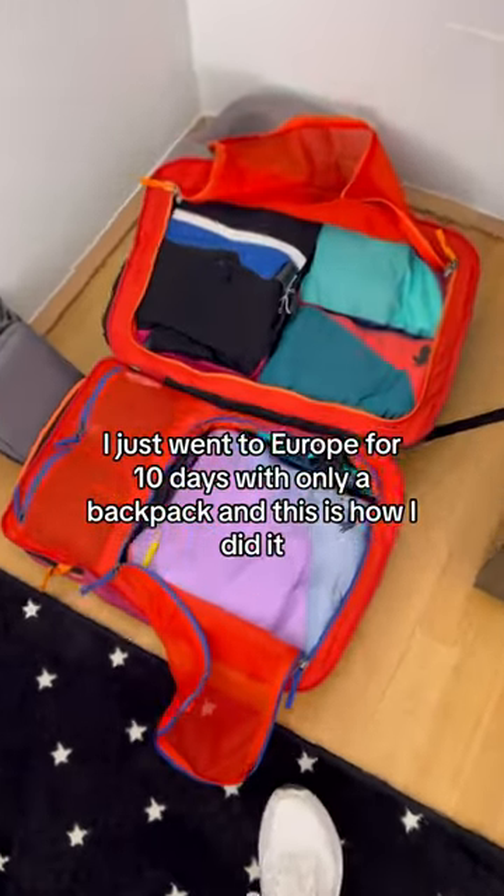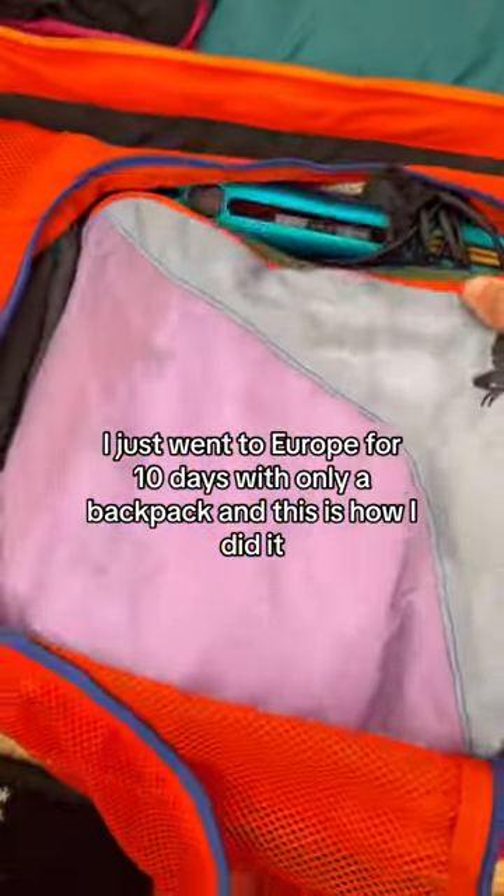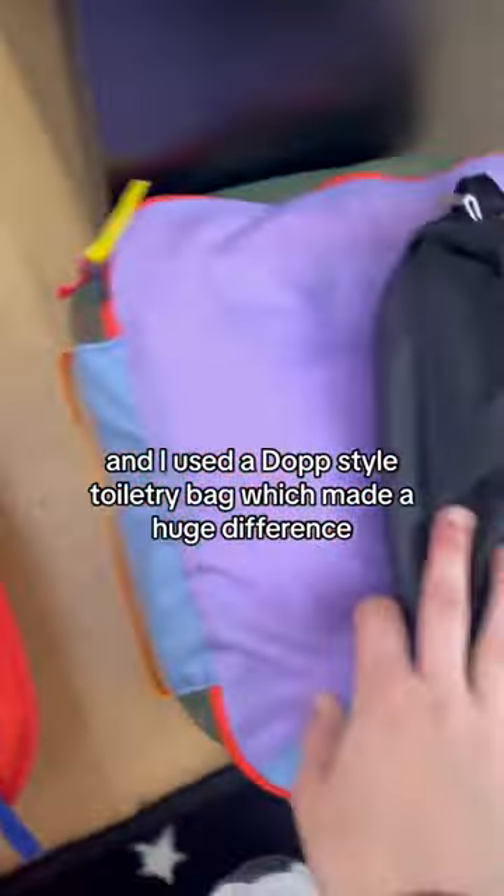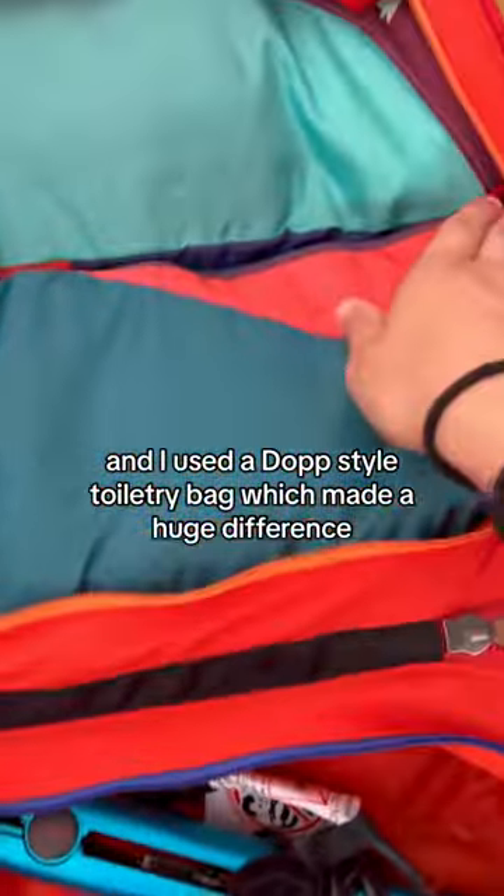I just went to Europe for 10 days with only a backpack, and this is how I did it. Nearly all of my clothes went into packing cubes, and I used a Dopp style toiletry bag, which made a huge difference.